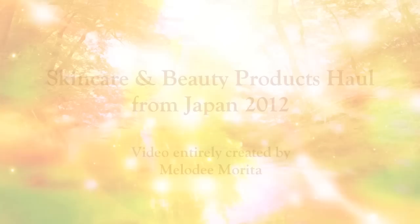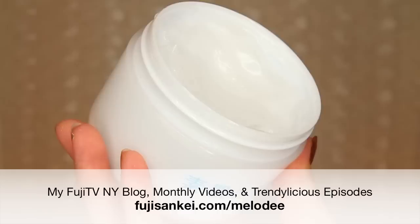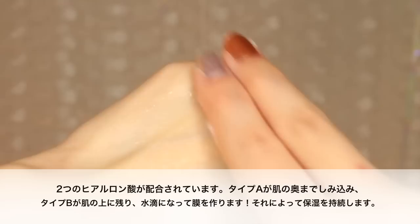The first product is called the Suhada Shizuku Pack Gel. I actually did a video on this on my blog, fuji-sankei.com slash Melody. This is an all-in-one water type gel that includes your serum, milky emulsion, toner, cream, and it even works as a facial mask. The other unique thing is that this consists of two types of hyaluronic acid. Type A sinks into your skin, and as you massage the product into the skin, you're going to notice these water droplets forming — this is Type B — creating an outer layer to lock in the moisture.